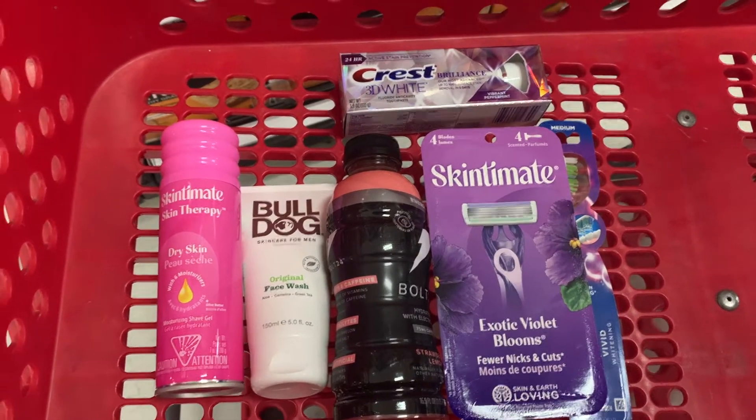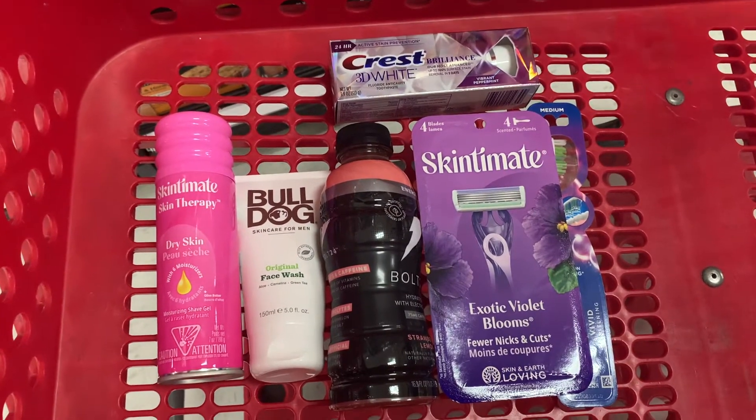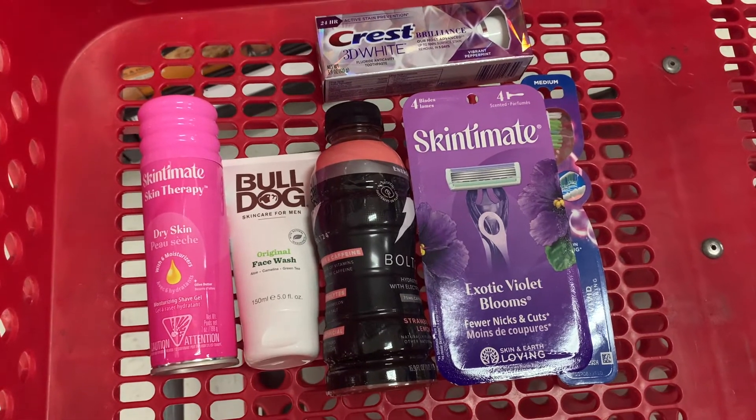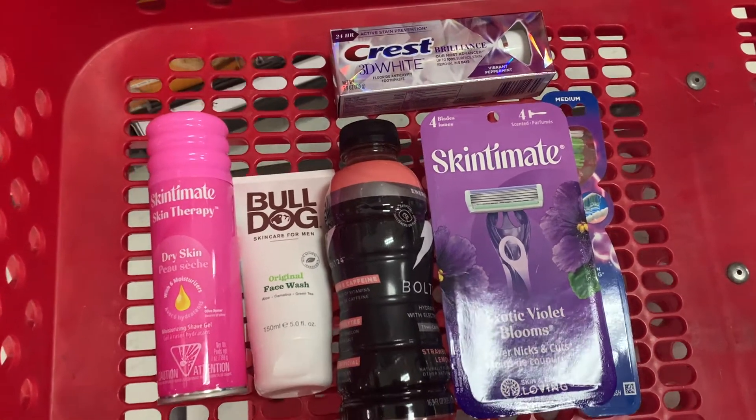After all of our coupons are applied, I should only have to pay $17.97. We should be getting back a total of $12.49 from ibotta, making our final cost just $5.25 for all of these items.